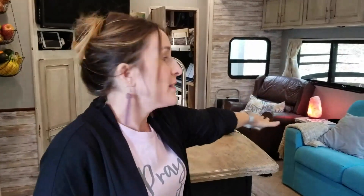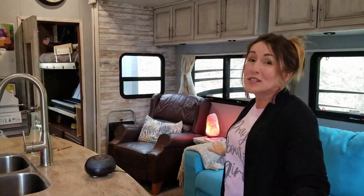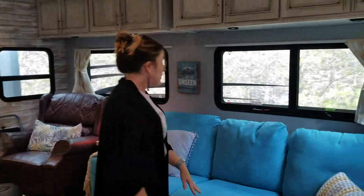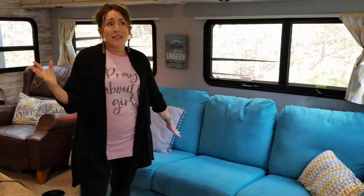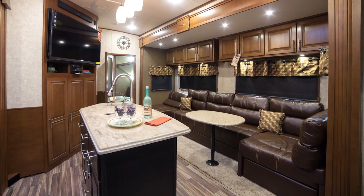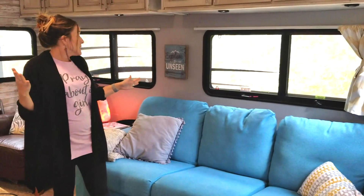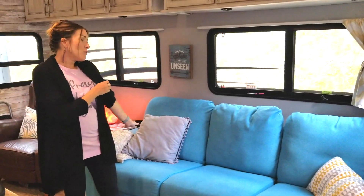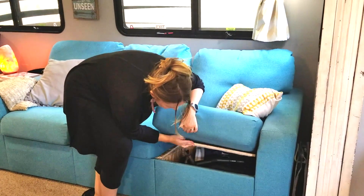This is our kitchen and living space. There are two opposing slides here that pop out and give a really nice big space. We've added this couch from Home Reserve. When we first moved in, everything from top to bottom was pretty much chocolate brown — it felt like a cave. Since we're living in it full time, we wanted the space to feel more open and brighter, so we brought in this turquoise-teal Home Reserve couch with nice deep storage in each section.